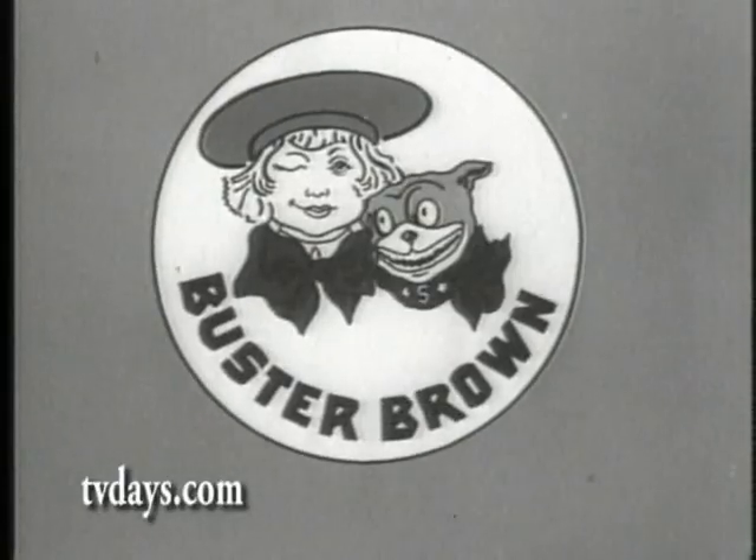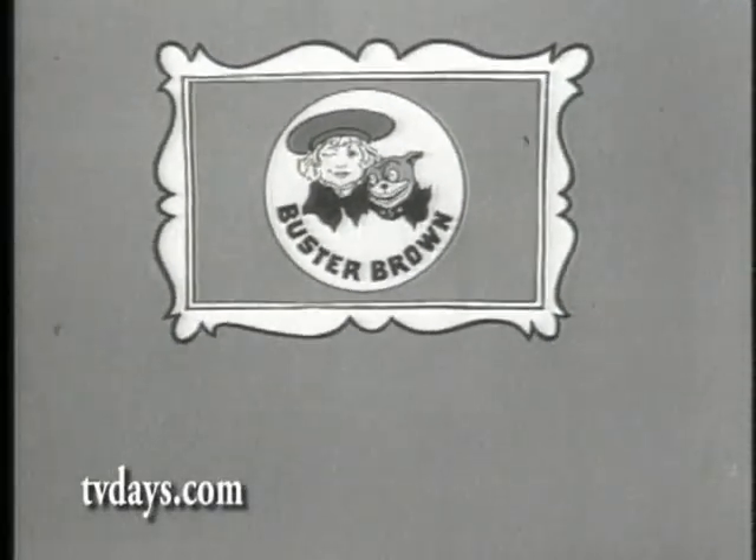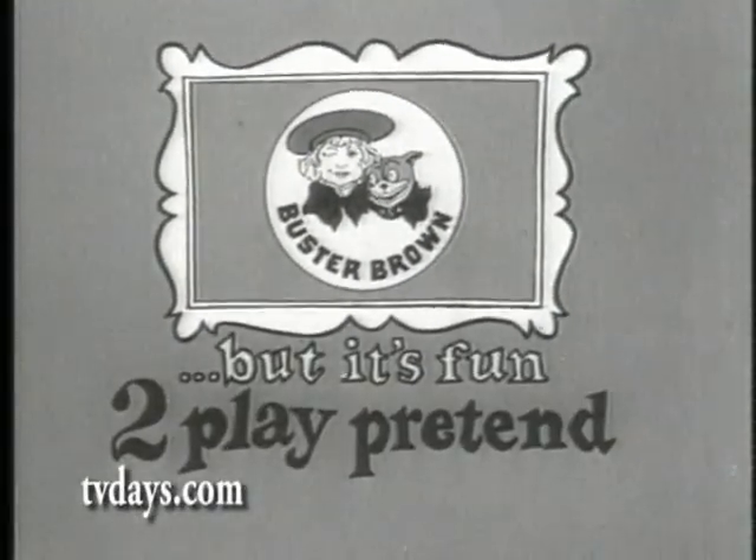Well, the boy is Buster Brown, and the dog is Tige, his friend. And they're really just a picture, but it's fun to play pretend.